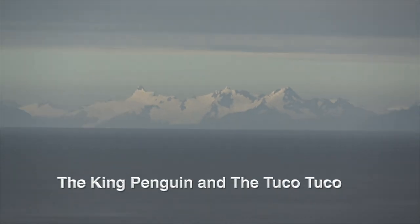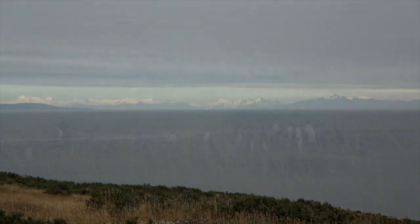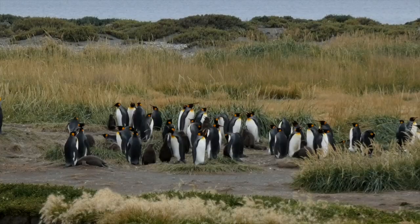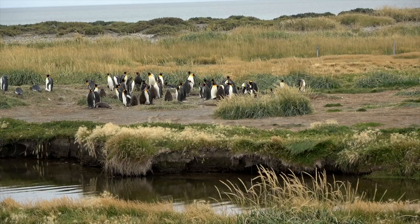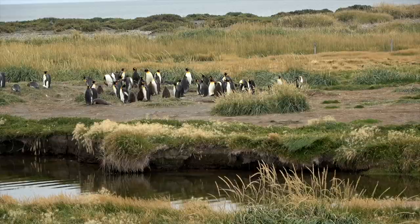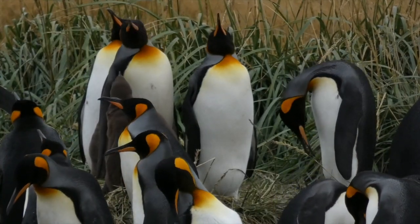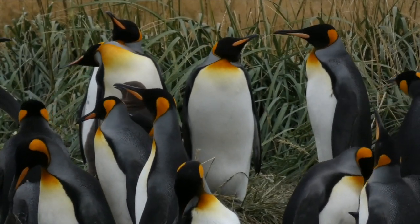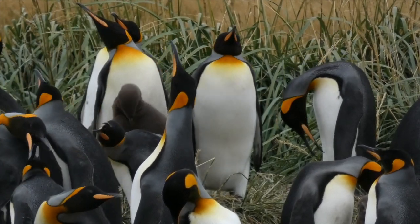The early mariners called this Useless Bay because of its shallow depth, but this bay of Tierra del Fuego is very useful for this colony of king penguins. Located on the southeastern side of Useless Bay, this is the most northern colony of the king penguin, which is the second largest penguin. A small river connects to the bay for easy access for fishing.